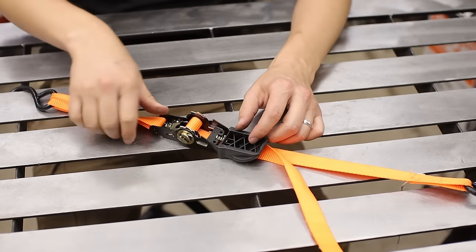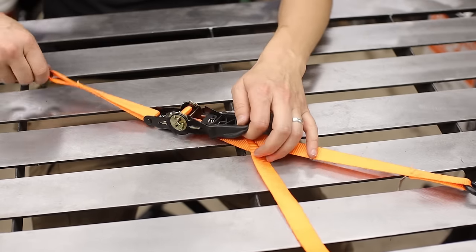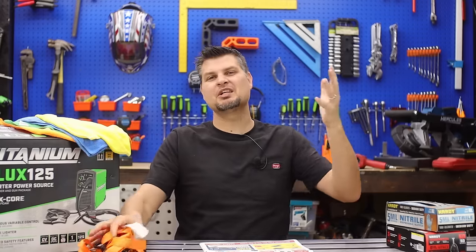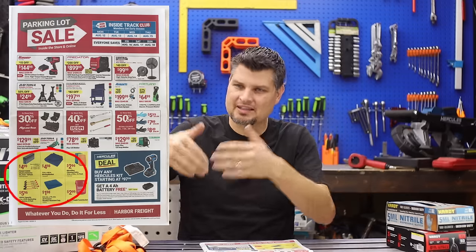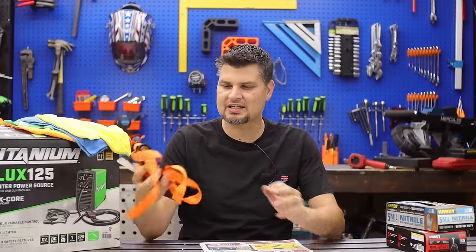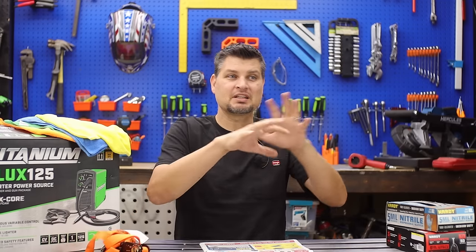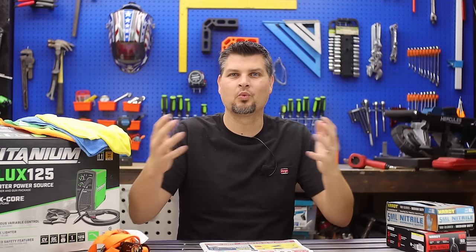The bright orange ratchet straps — it's always good to have one or two pairs just sitting in the back of the truck. Buckets and tarps are all cheap, just throw them in. Know that these are the cheapest ones, so the tie-downs don't last that long and the tarps even less, but for quick weekend projects they work.